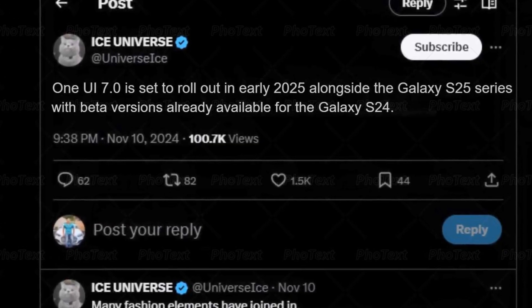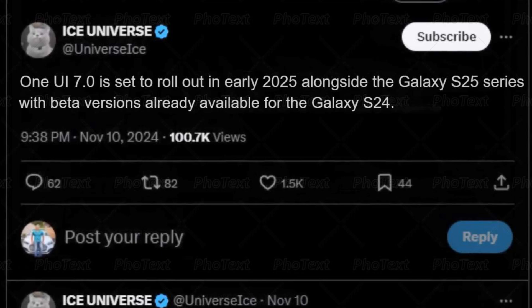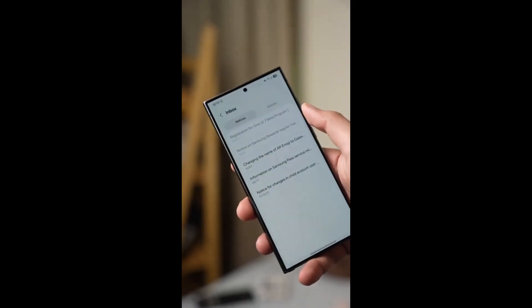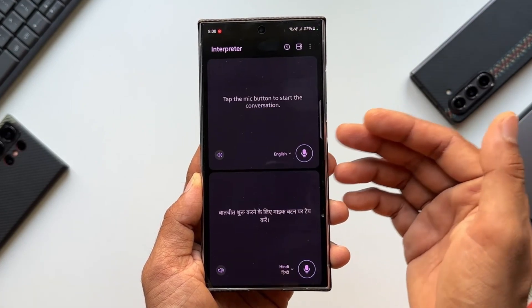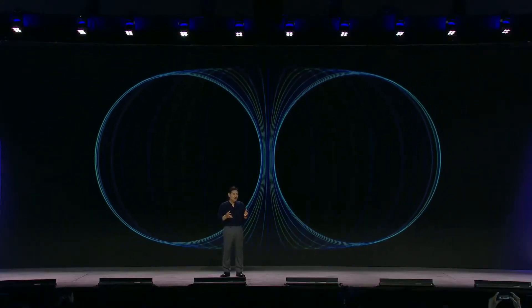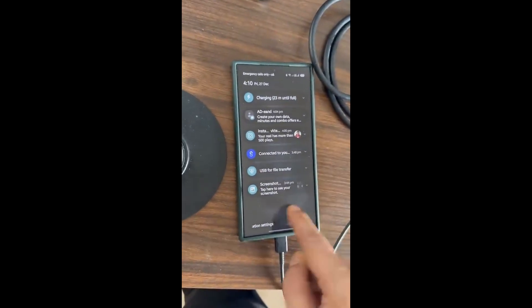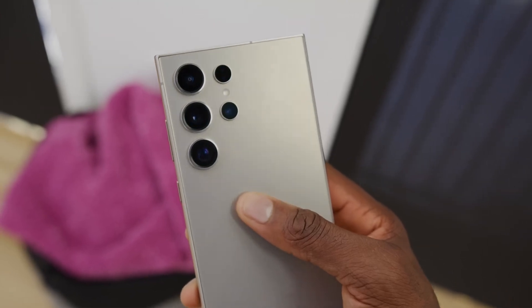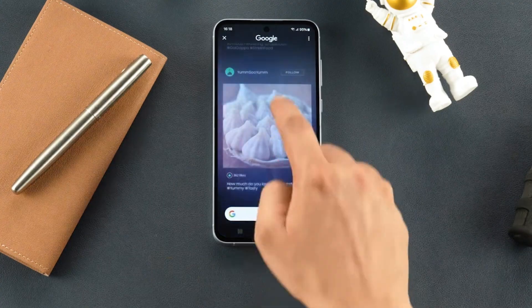One UI 7.0 is set to roll out in early 2025 alongside the Galaxy S25 series, with beta versions already available for the Galaxy S24. While the beta phase comes with its share of bugs and rough edges, it's clear Samsung is listening to user feedback to fine-tune the experience. From improved notification management to AI-driven functionality, this update represents a significant leap forward, and is a development worth following closely.